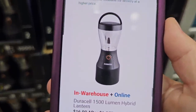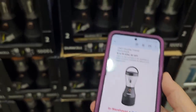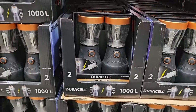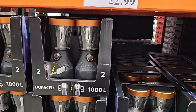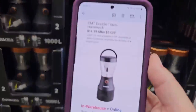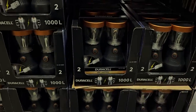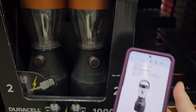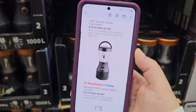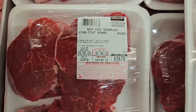The Duracell 1500-lumen hybrid lantern is $16.99 after $6 off. I searched the whole store — the one I showed in new arrivals is only 1000 lumens, but the one on sale is 1500. I'm hoping Costco will do a price adjustment. I'll talk to someone this week and keep you posted. It is available online, which is a plus.